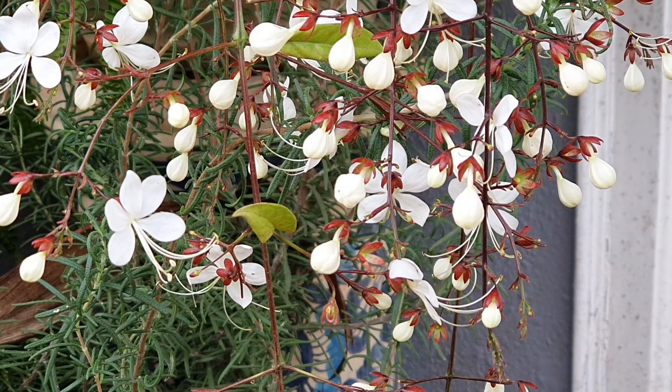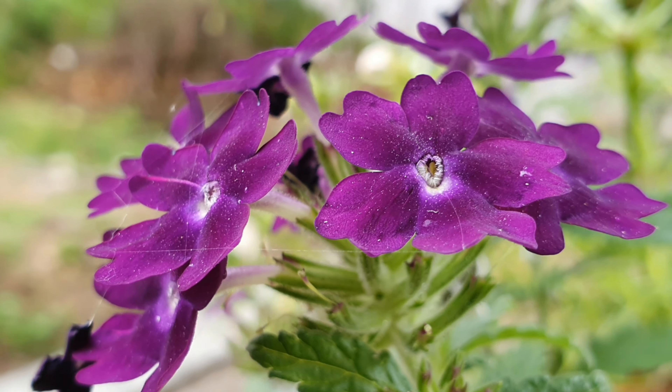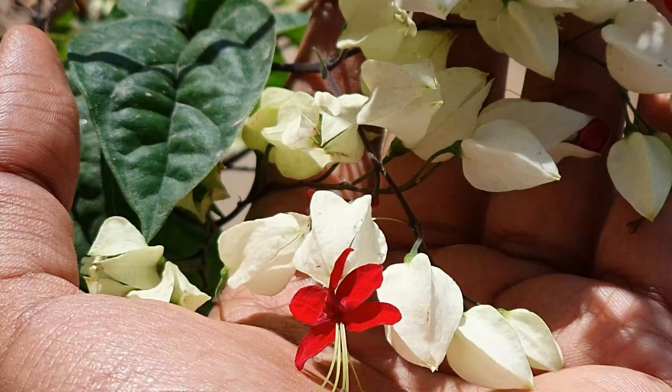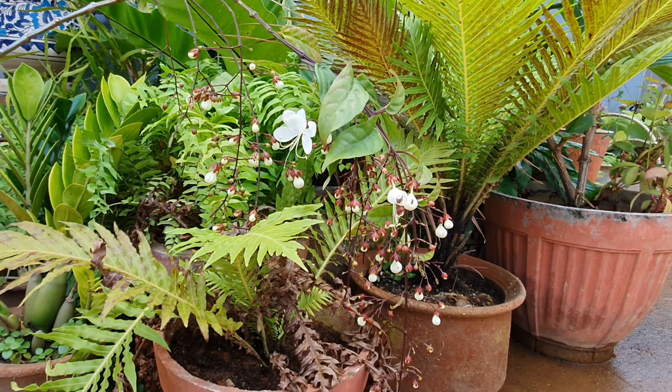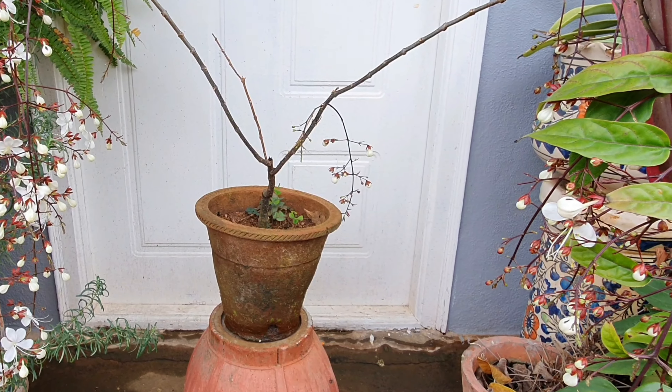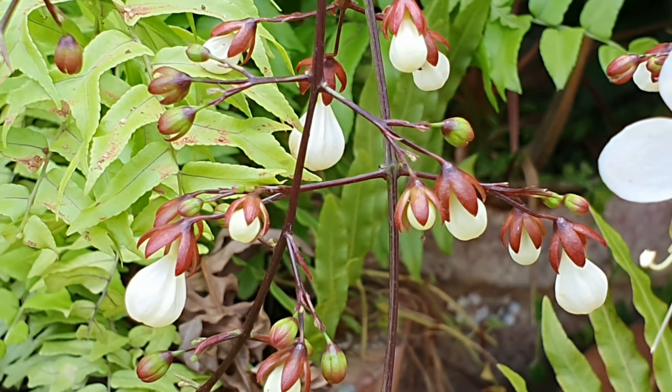It is also commonly called the Nodding Clerodendrum, Bridal Veil, and so on. This is native to the Sino-Indian range and is a perennial. They belong to the Verbenaceae family in the genus Clerodendrum.